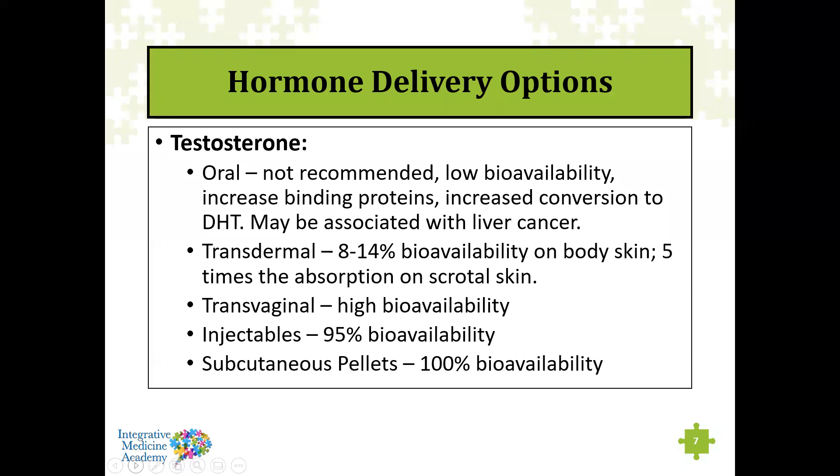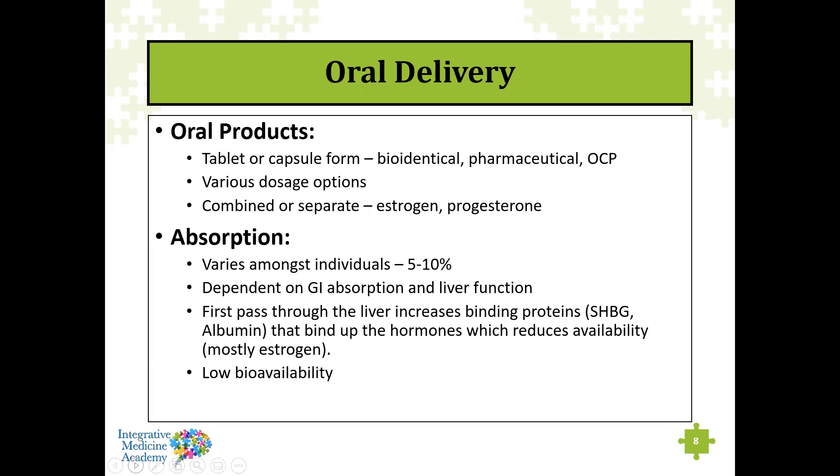With oral delivery, products generally come in tablet or capsule form. They can be bioidentical hormones specifically compounded at a compounding pharmacy at any dosage you request — a single hormone like estradiol, or delivered as biest, which is estriol and estradiol combined. Pharmaceutical products come as pre-made tablets or capsules with set dosages, so you can't customize them. We're also familiar with oral contraceptive pills. You can get various combinations through compounded bioidentical hormones.